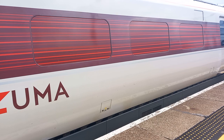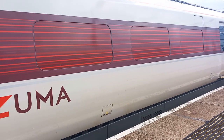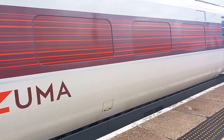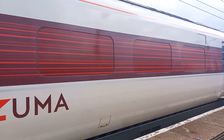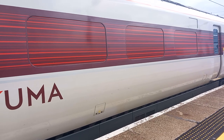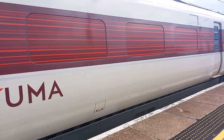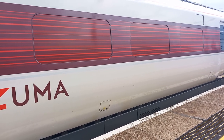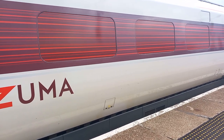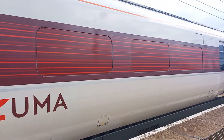The next train to arrive at Platform 8 will be the 1511 LNER Azuma service to Edinburgh. This train has nine coaches. First class accommodation can be found in zones 4 to 2. Standard class in zones 10 to 5.